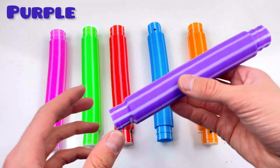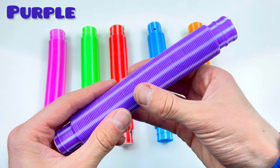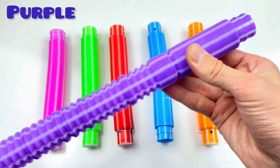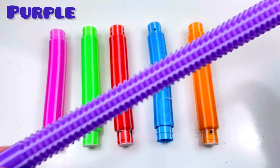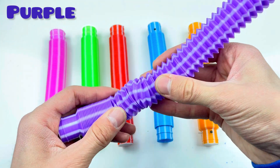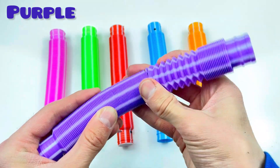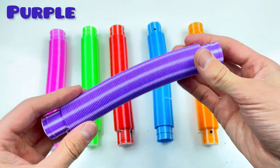And next! Six! Purple color! Are you ready? One, two, three, four, five, six, seven, eight, nine, ten! Good job! Purple color! Are you ready? One, two, three, four, five, six, seven, eight, nine, ten! Good job!